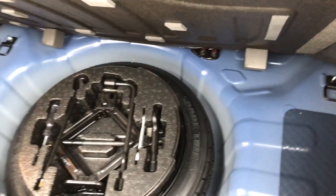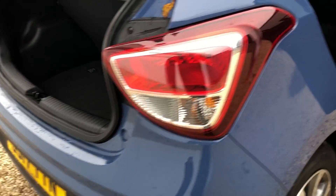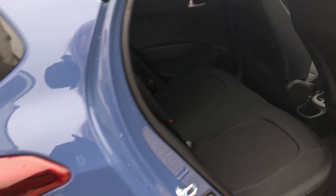Decent sized boot space. And underneath we've got the space saver tyre which doesn't compromise any of the space as well. We also have roadside assistance and home start as well, with the warranty of five years from new.